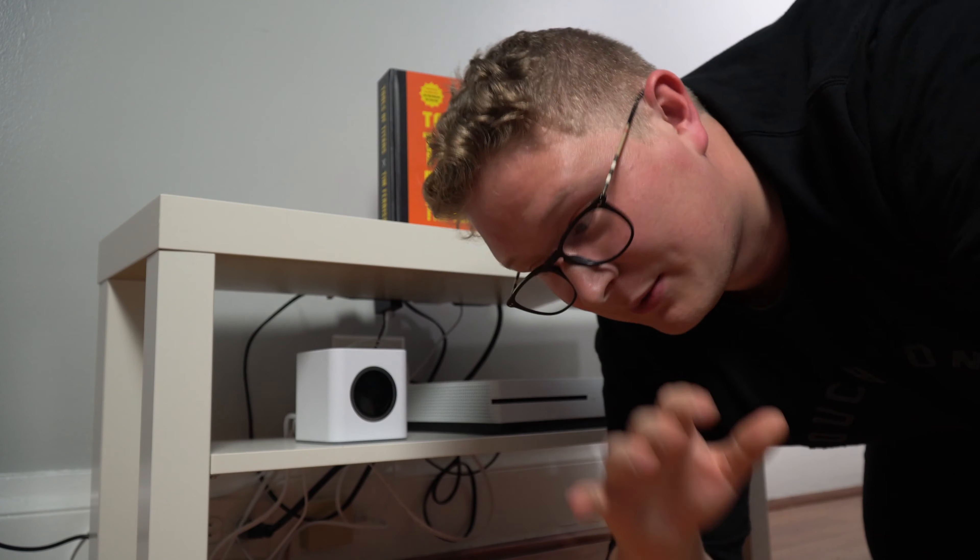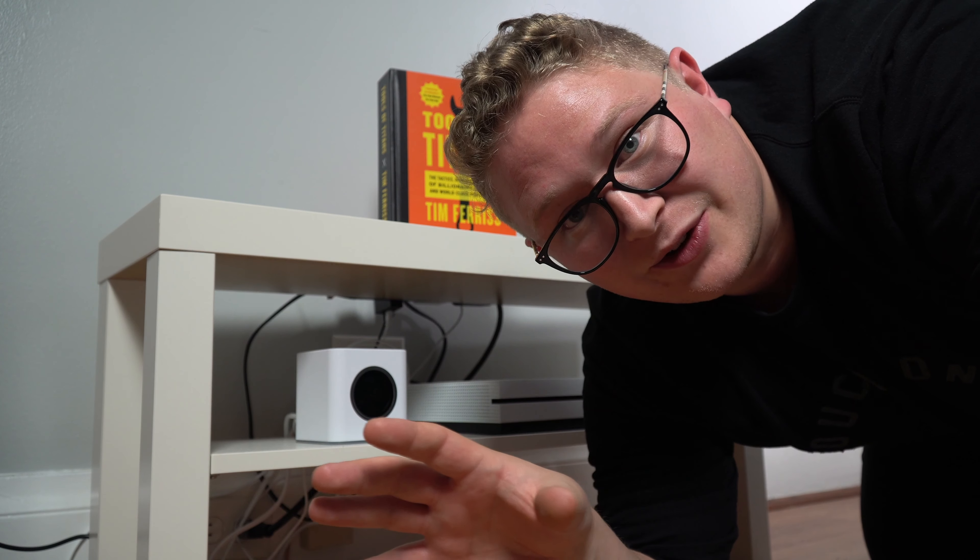The next thing people always seem to forget about when upgrading their house is a good Wi-Fi system. This is called Amplifi — the best Wi-Fi in the world, I will stand by it forever. It allows you to have all these different devices on your network — multiple Xboxes, multiple streaming services — and it just handles it. It's basically the backbone of my entire smart home.